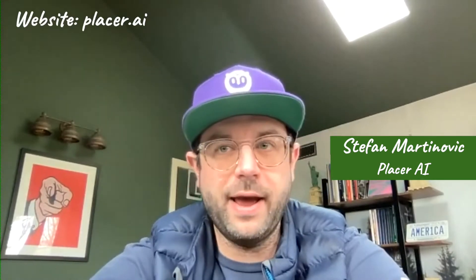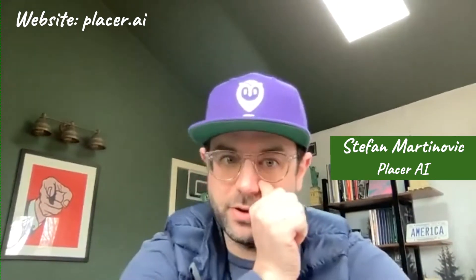Placer is a location intelligence software platform, or data platform. The website, placer.ai — I would highly encourage everyone here to sign up for a free account, mess around with it, and experience it for yourself.